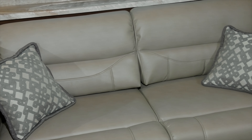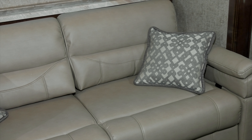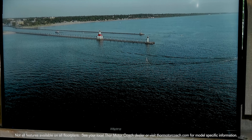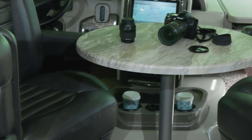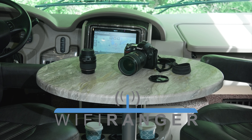Have a seat on the sofa for great conversations and nights by the fire. Reclining theater seats for a movie night on the big screen TV with Blu-ray player. The captain's chairs spin around, and the table is a great place to work on your hobbies, and the Wi-Fi Ranger makes it easy to stay secure and connected.